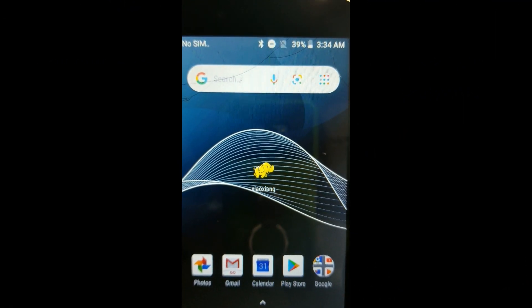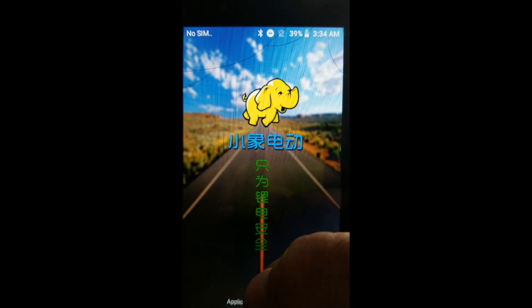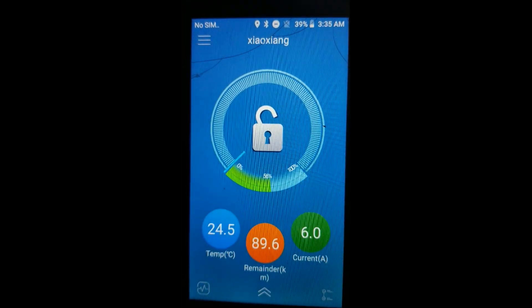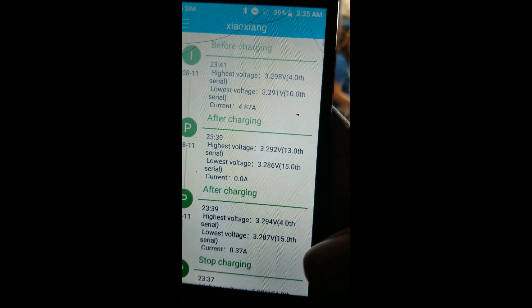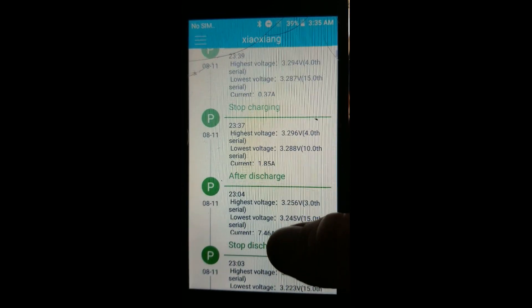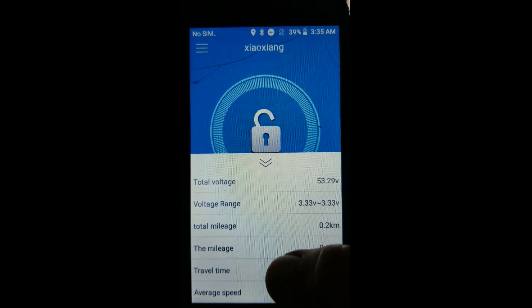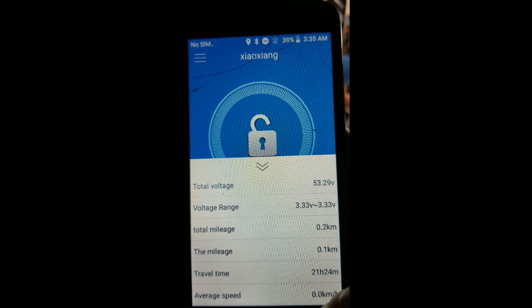This is the BMS monitoring app — Yellow Elephant — it's the one that gives you the most data, but it only works on an old version of Android. The new version doesn't include all the great features, like an event log at the bottom that tells you everything that's happened on different days and times. There's also a menu with speed and mileage data, since this app was actually designed for an electric bicycle.